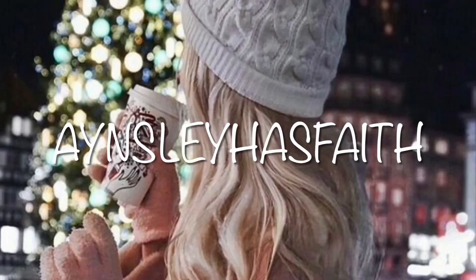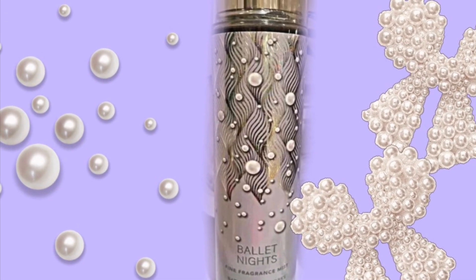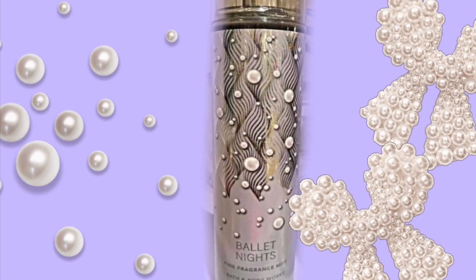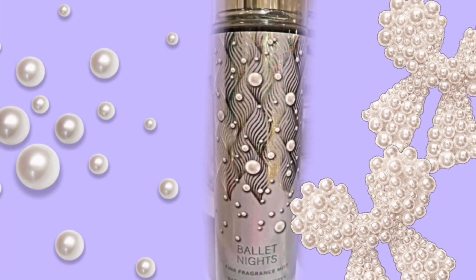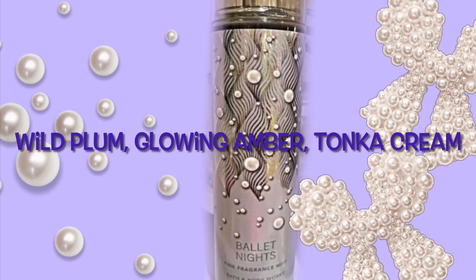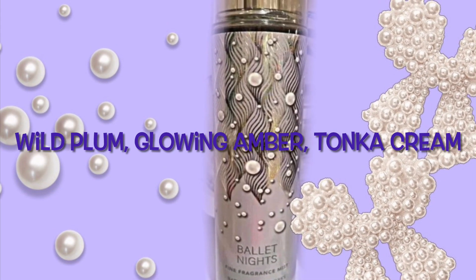Hey guys, welcome back to my channel Ansley Has Faith. I hope you're having a wonderful day. Today we have scent notes for Ballet Nights and Satin Slippers. Recently I shared the first look of what these look like, and now we're getting the scent notes. The scent notes for Ballet Nights are wild plum, glowing amber, and tonka cream.